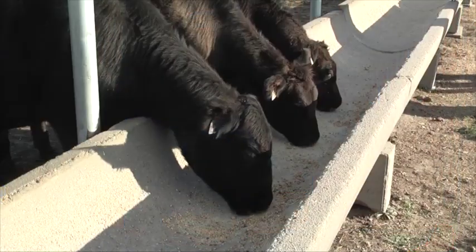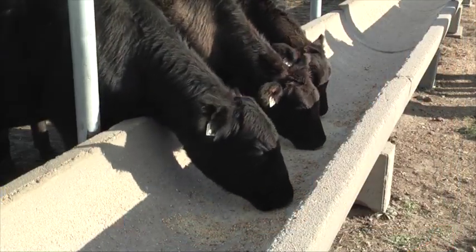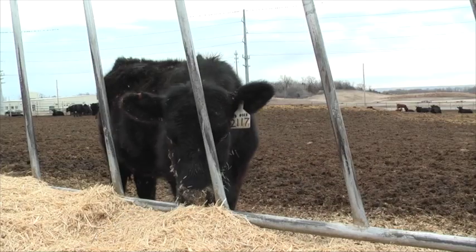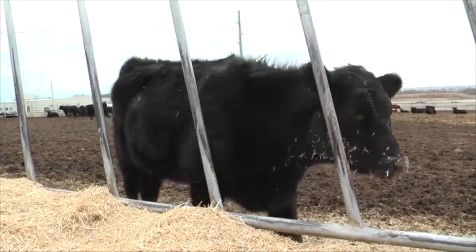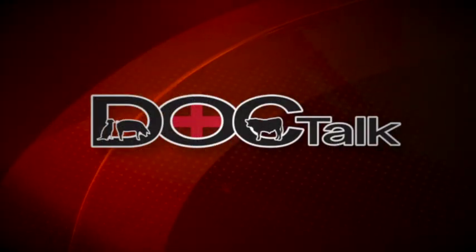Hey folks, welcome to DocTalk. I'm Dr. Dan Thompson. I'm tickled to death that you joined us today. We're going to talk about the number one killer of beef cattle in the United States, bovine respiratory disease. And we're going to talk about how to treat cattle with bovine respiratory disease with Dr. Mike Apley from right here at Kansas State University.